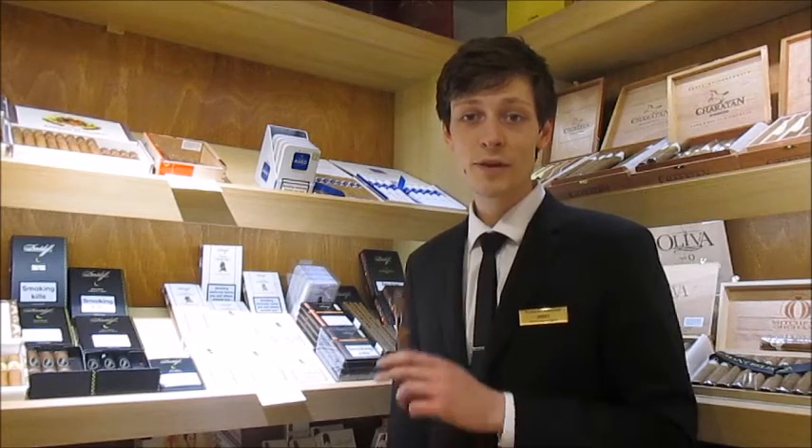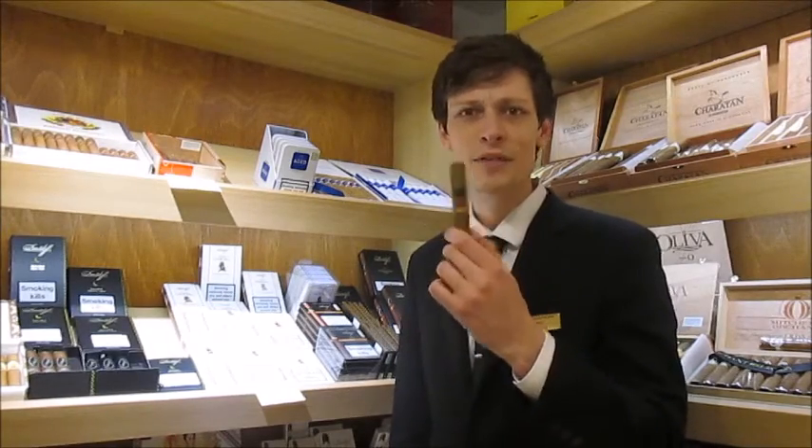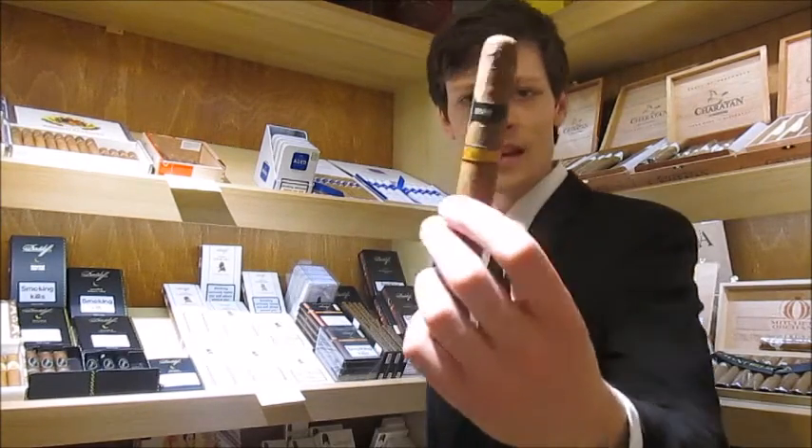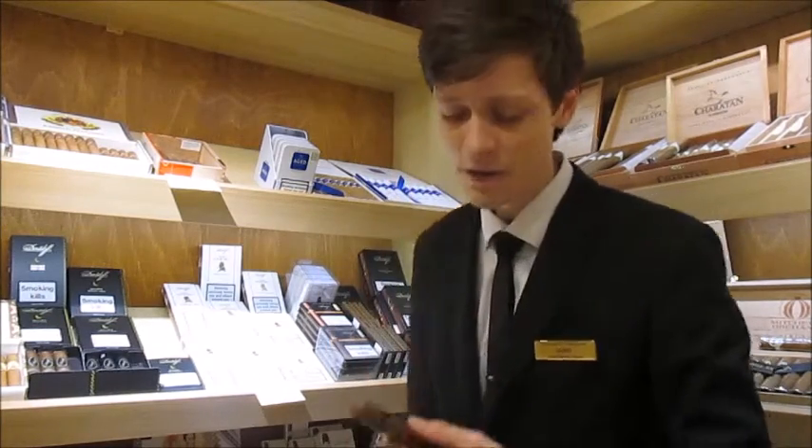Hi and welcome to the next installment of the Cigars Limited taste test videos. Today I'm going to be reviewing the Davidoff Nicaraguan Selection Robusto. Why am I reviewing this cigar? Because they are beautiful cigars — look at that. Flawless construction is what we've come to expect from Davidoff and these do not disappoint at all. They're from the Nicaraguan range so they're using Nicaraguan tobacco, and let's see how that affects their flavour.